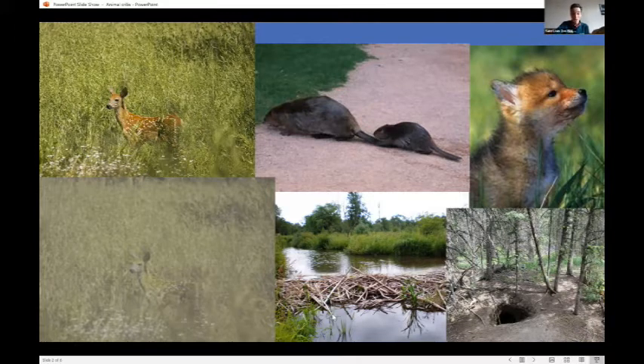Now I want to start our first poll of the day. This is an open-ended webinar so you'll do a little of the organizing. Which animal room should we visit first? We have a kitchen, a bedroom, and a bathroom. We'll get through all of these rooms today — I just want to know which one to start with. Okay, it looks like we're pretty close but a few more people voted for kitchen, so let's start there.